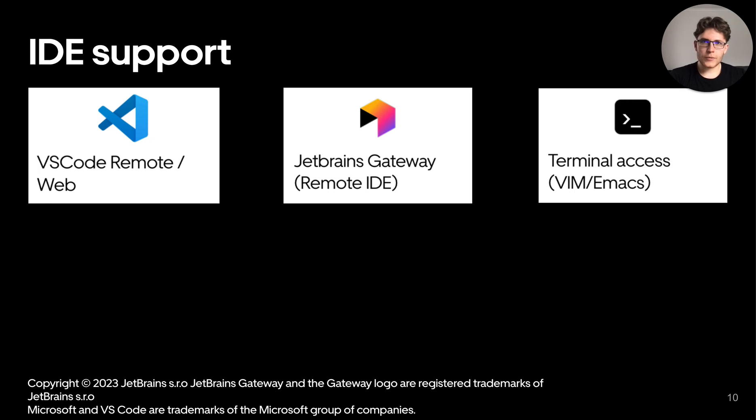To connect to DevPods, we officially support three main ways: VS Code, JetBrains Gateway, and basic terminal access. These connection options vary from flavor to flavor. IDEs are actually one of the biggest pain points for DevPods today, as remote IDE sessions are not yet fully flushed out as a technology. IDEs still have trouble with big repository support and code navigation, especially for certain languages, and not all tooling is supported for remote sessions.